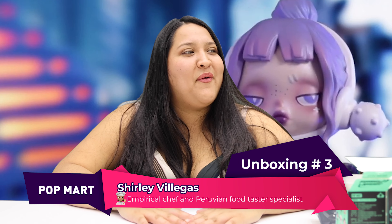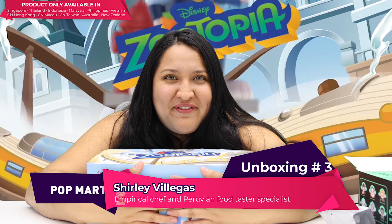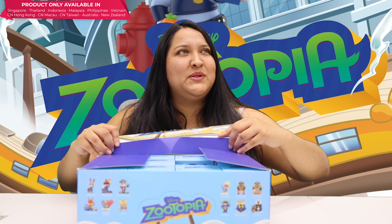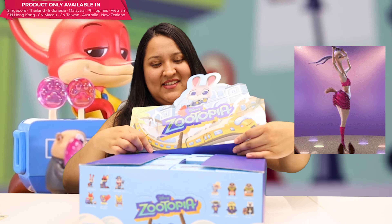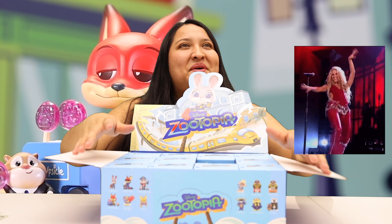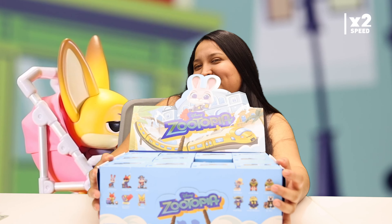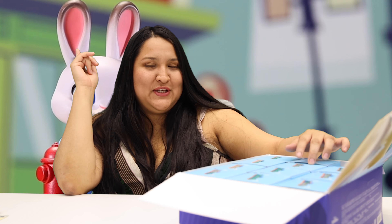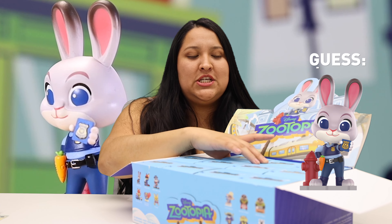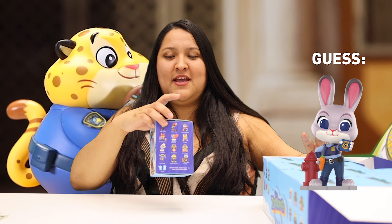Which one do I have? Unboxing number three — this was the song of Suitopia, like the one from Shakira. My favorite character is Judy because she likes to take risks and tries hard, and I love that attitude.